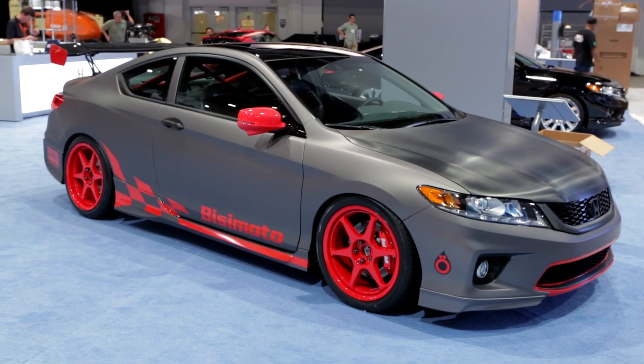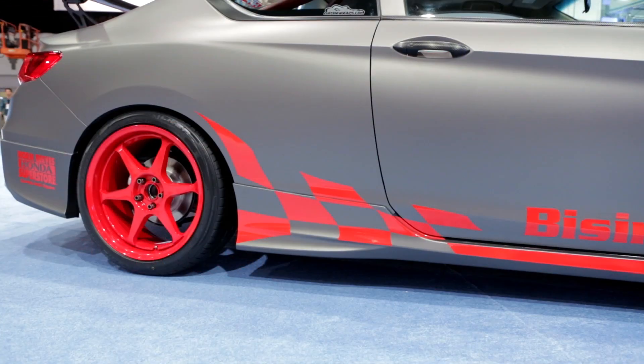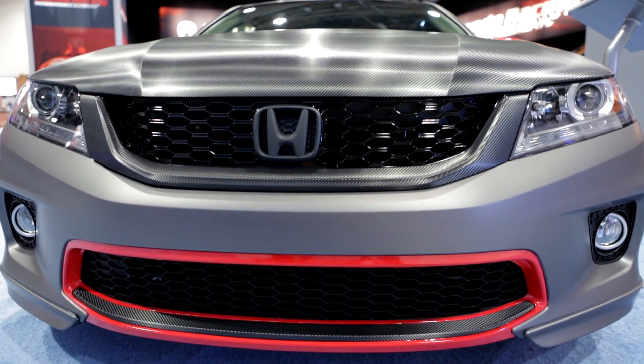The vehicle also has an HFP body kit and a carbon fiber wing from Carbon Creations. The vehicle is also lowered by 2.5 inches by Progress Suspension. It also has Body Club brakes, rotors, and wheels as well. The grand touring theme is something that was extremely important to us with this luxurious Accord Coupe right behind me.